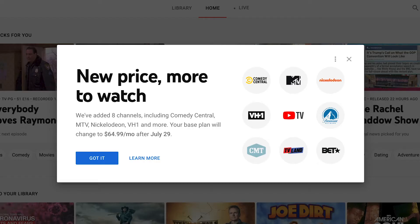Alright guys, welcome back. So first off, let's take a look at the YouTube TV price change and why they're doing it. They're claiming that they're gonna be adding eight more channels to the lineup.